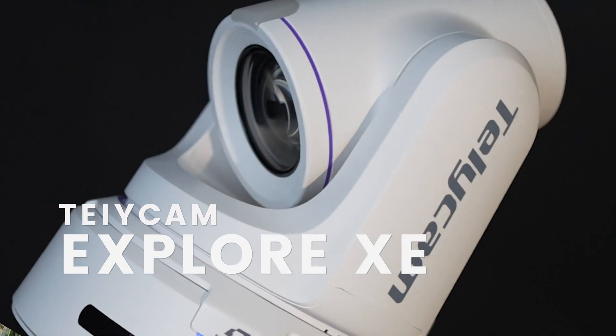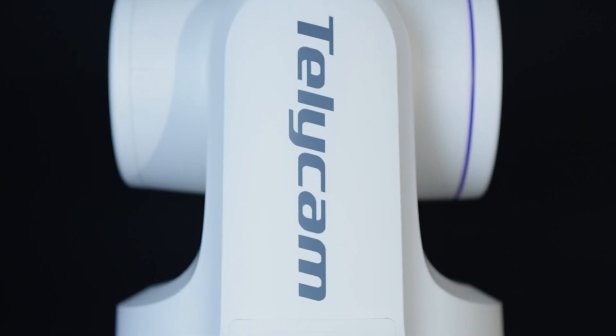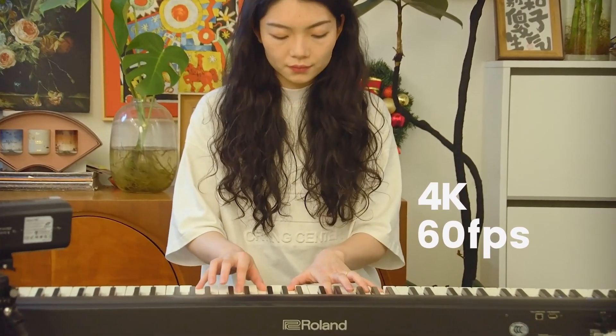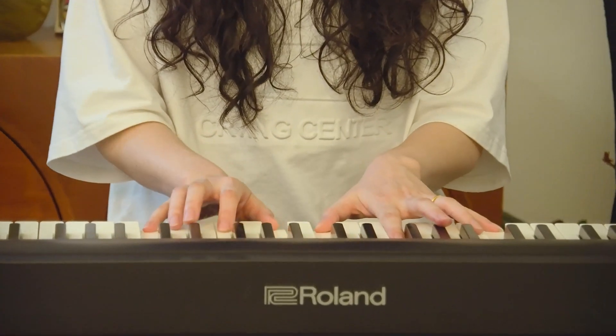Hi everyone, Zoe here with Telecam. Today, I'm really excited to introduce you to our latest PTZ camera, the Explore XE. This is a brand new 1-inch sensor 4K60 PTZ camera designed specifically to bring broadcast image quality and features to the professional AV market at a price point that's accessible for more users.